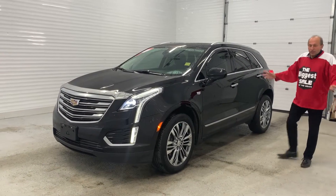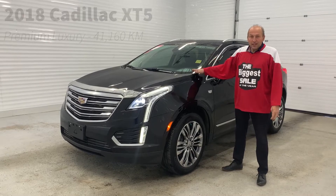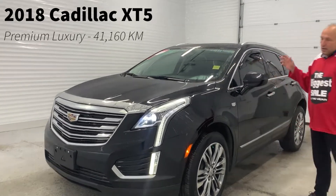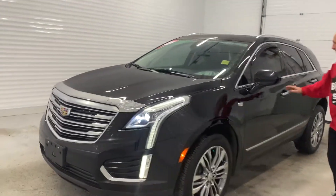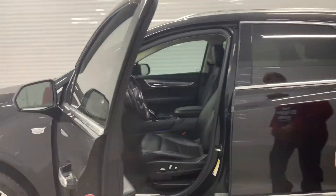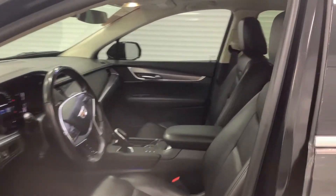Hello everyone, Chris is back with the biggest sound player and the beautiful 2018 Cadillac XT5, equipped with every possible option you need on this vehicle: lane spot monitoring, adaptive cruise control, lane control, and navigation system.